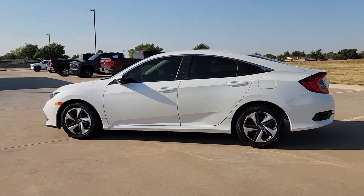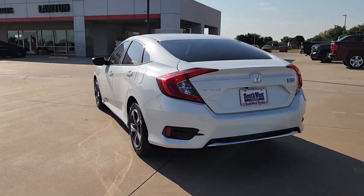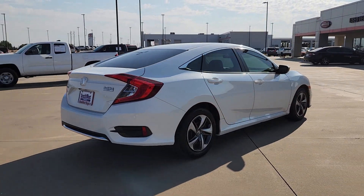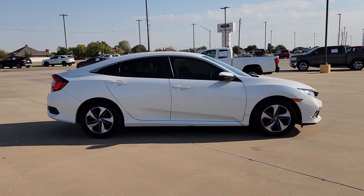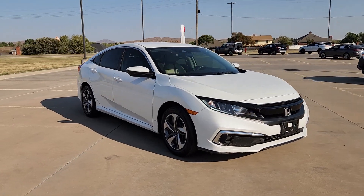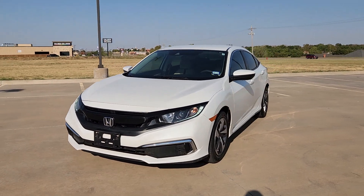Can you see yourself in the 2019 Honda Civic? This vehicle is an outstanding buy with fewer than 60,000 miles on the odometer. You look smart and sporty in the Civic Sedan. It packs sophisticated style, impressive fuel efficiency, powerful performance, and advanced safety and connectivity technology. Best of all, it's simply a joy to drive.